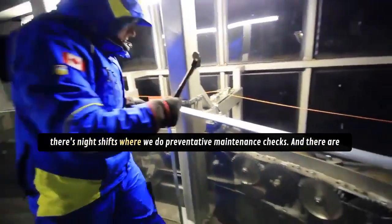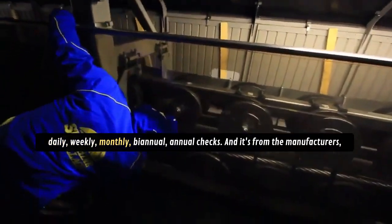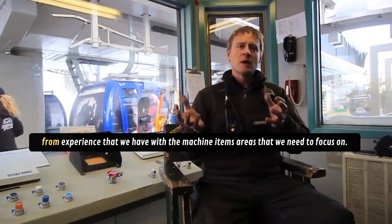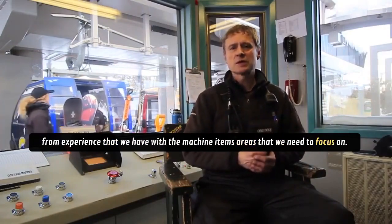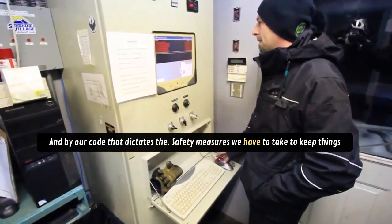And then there are night shifts where we do preventative maintenance checks, and there are daily, weekly, monthly, biannual, and annual checks. It's from the manufacturers, from experience that we have with the machine — items and areas that we need to focus on — and by our code that dictates the safety measures we have to take to keep things running.